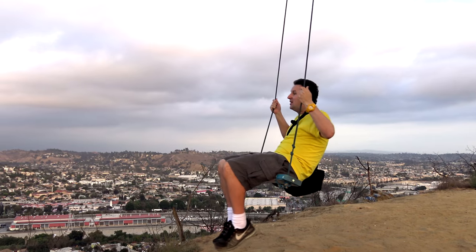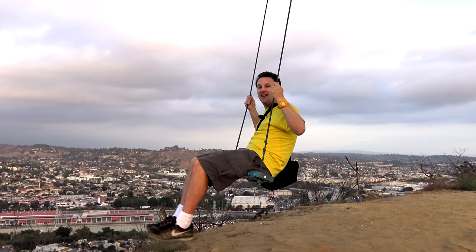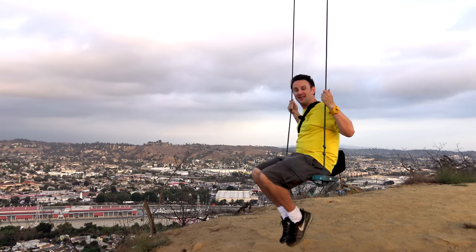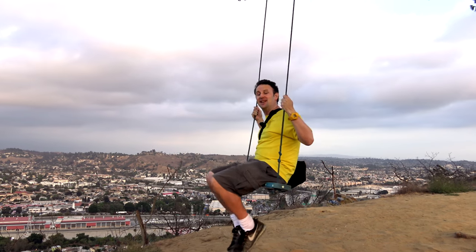Thanks for watching. I hope you enjoyed this video. If you'd like to see more videos on Los Angeles, I have a whole series on LA — you'll find links in the description below, or you can click a couple of them at the top of the screen. I won't say goodbye because I'll see you in one of those videos.